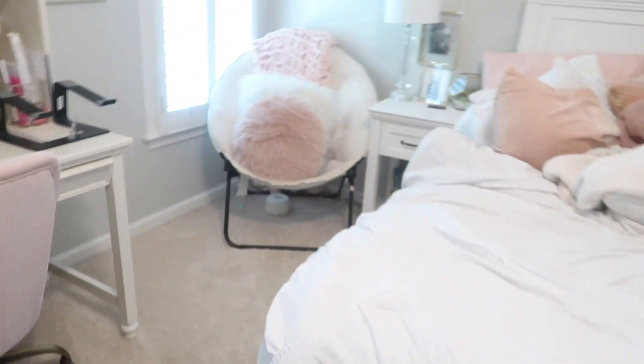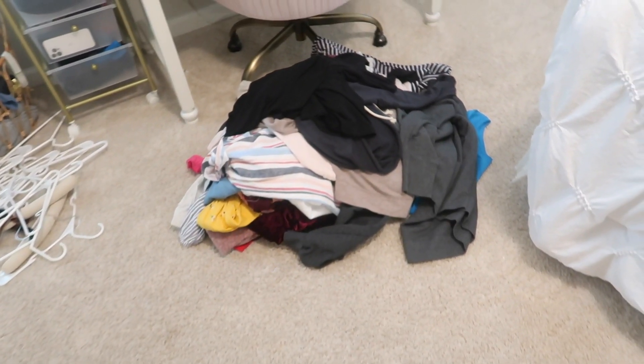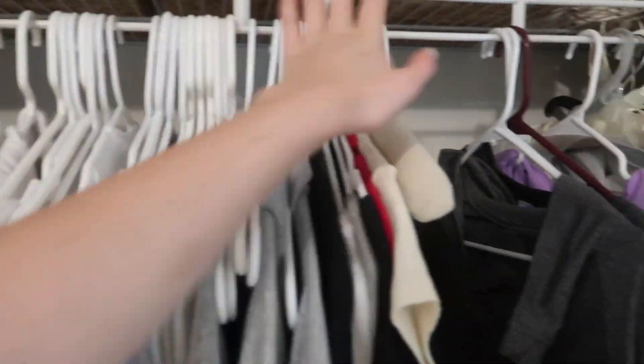Okay guys, I am so proud of how I've been doing so far. Here are all the clothes I'm getting rid of, and look at all these hangers I have left and how much space is freed up. When my laundry is done I can hang those up. It looks so good!